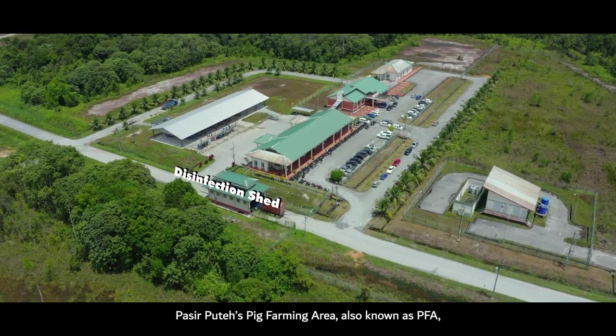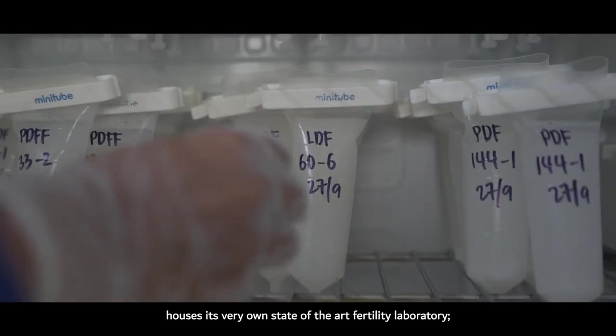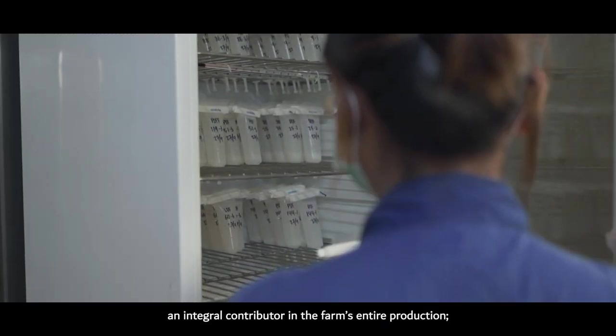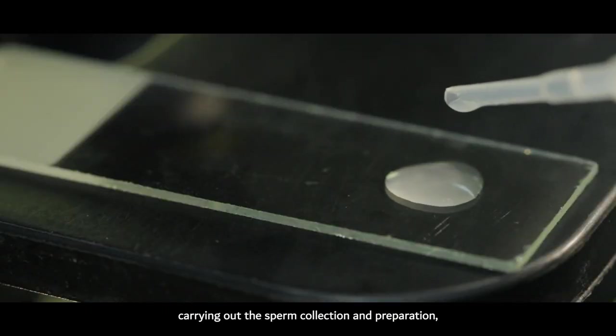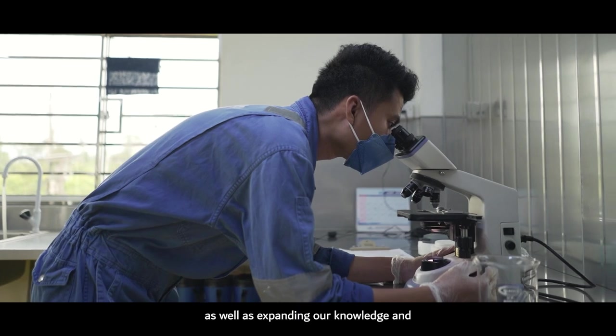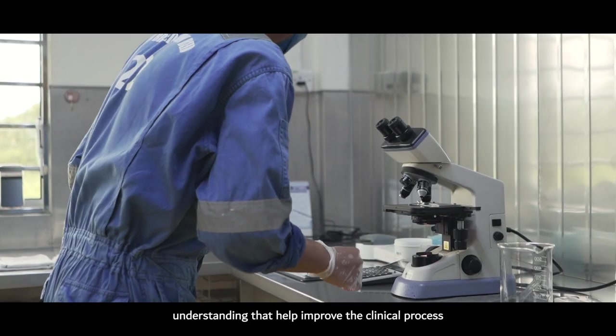Pasiputeh's pig farming area, also known as PFA, houses its very own state-of-the-art fertility laboratory — an integral contributor to the farm's entire production. The lab carries out sperm collection and preparation, as well as expanding knowledge and understanding that helps improve the clinical process.